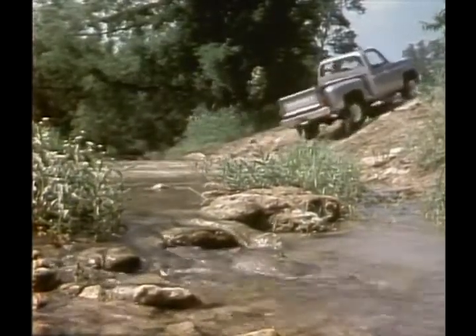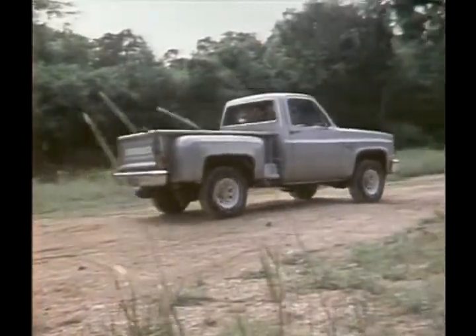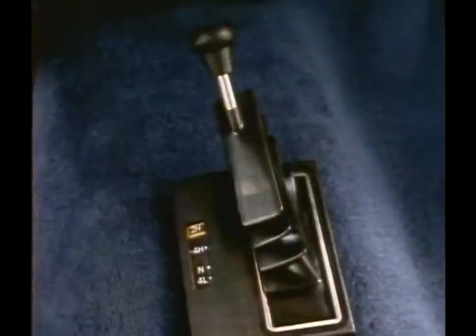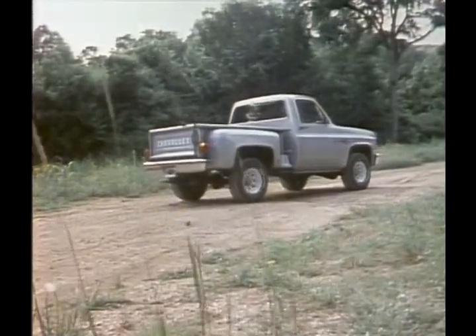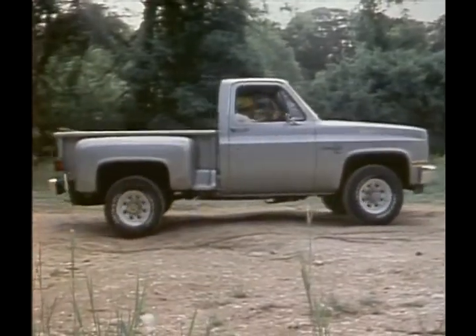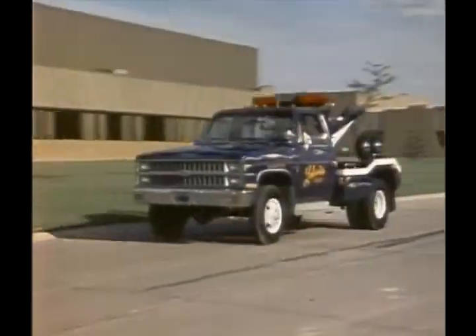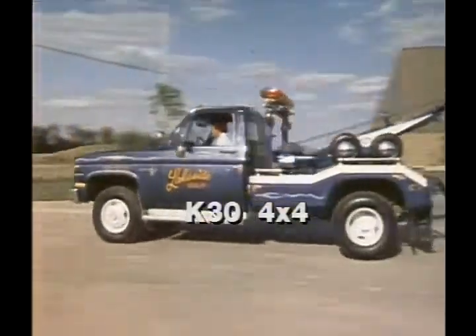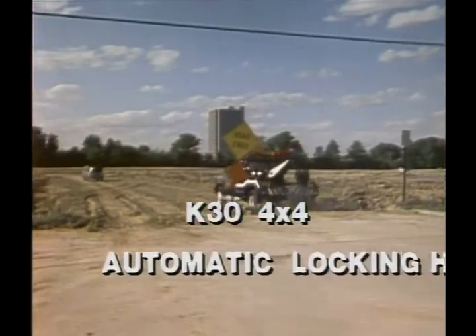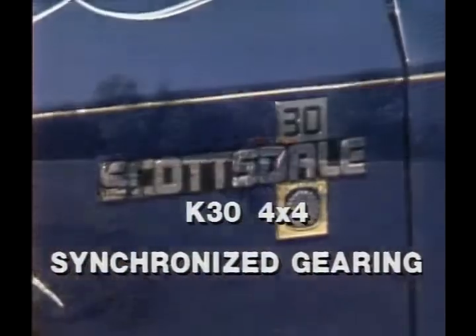Going back into two-wheel drive is a matter of three simple steps: stop, shift to two-high, and back up about ten feet to let the front hubs unlock automatically. The K30 one-ton Chevy 4x4 also features automatic locking hubs for 1982, and its heavy-duty transfer case is now synchronized for easy shifting.